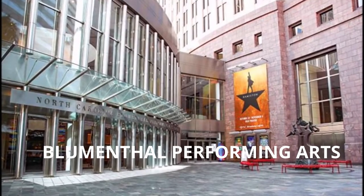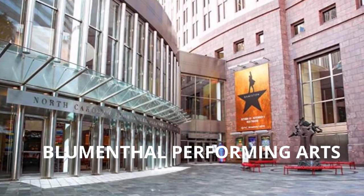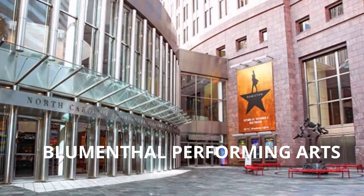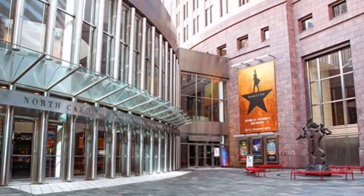If you're looking for what to do related to culture in Charlotte and live entertainment, come to the Blumenthal Performing Arts Center.